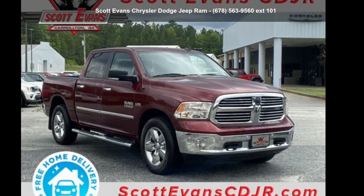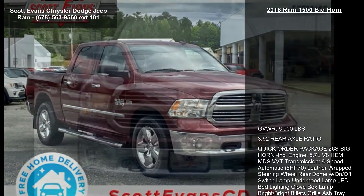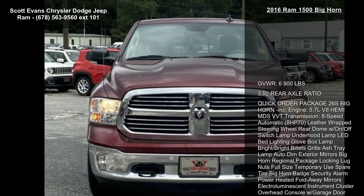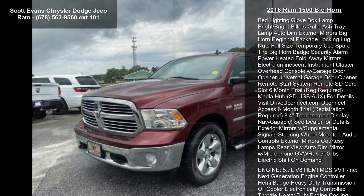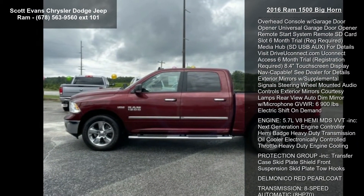Step into the Ram 2016 1500 Bighorn. If you are looking for a first-rate auto, this one could be yours today. Enjoy these notable features: Gross Vehicle Weight 6900 lbs.